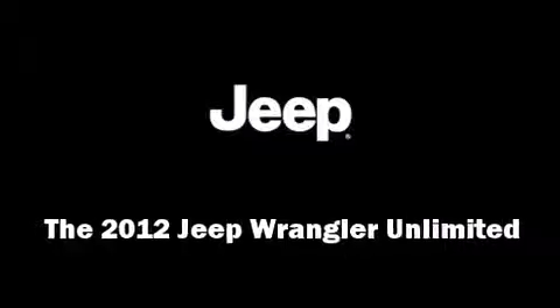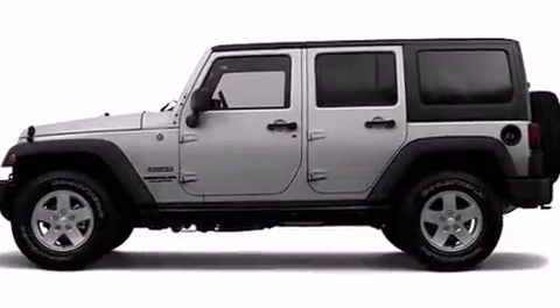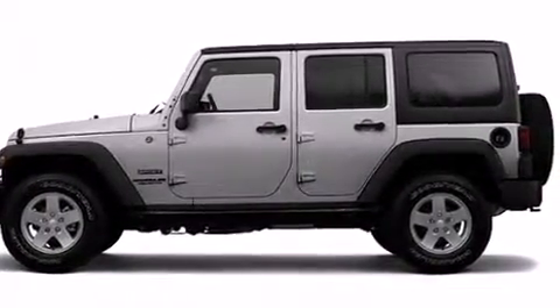Take command of the road in the 2012 Jeep Wrangler Unlimited. It features an automatic transmission, four-wheel drive, and a refined six-cylinder engine.